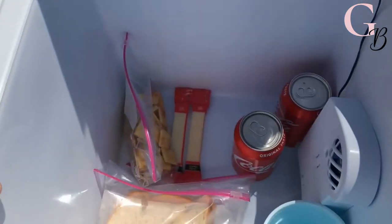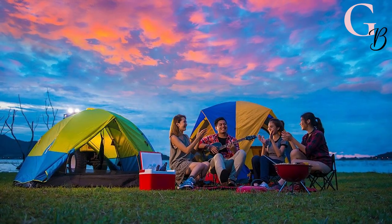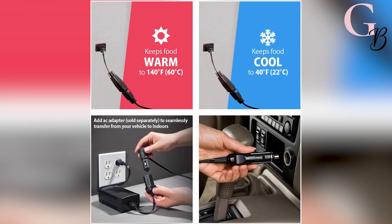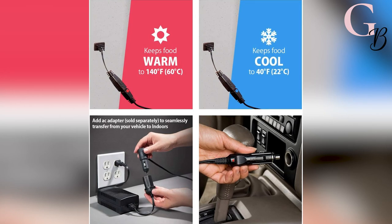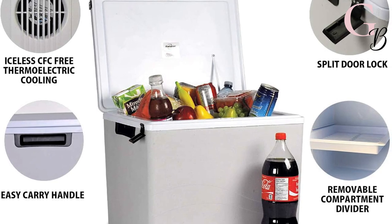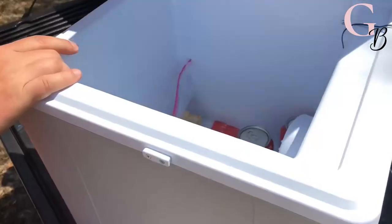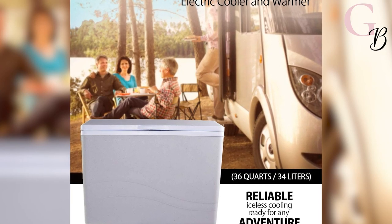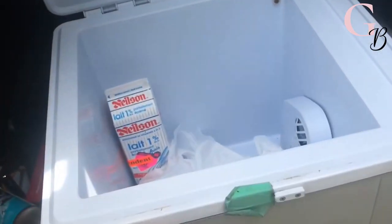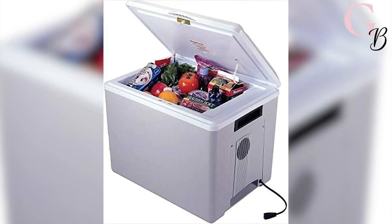The Coolatron P75 Cool Caddy is the best electric cooler and is the perfect companion for picnics, camping trips, hiking expeditions, or tailgating on a sunny day. This innovative unit features thermoelectric technology and a compact footprint that easily stows a whole case of your favorite beverages without using extra power from your vehicle's battery. In fact, this electric cooler uses less power than your vehicle's tail light.